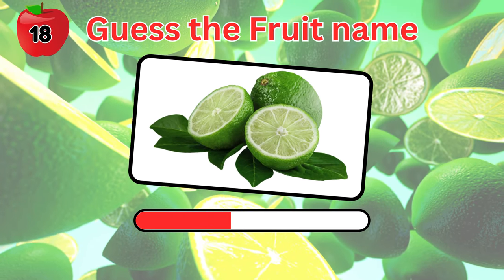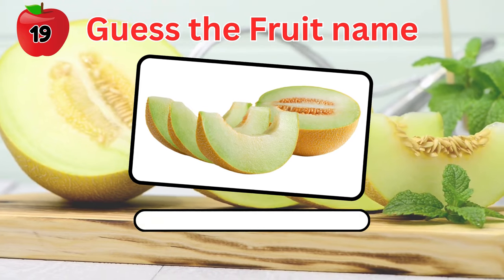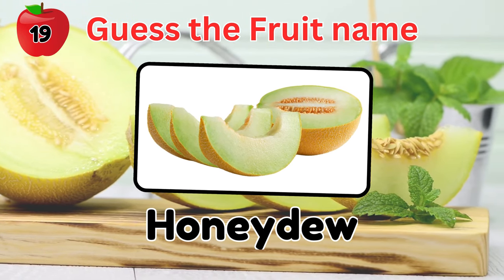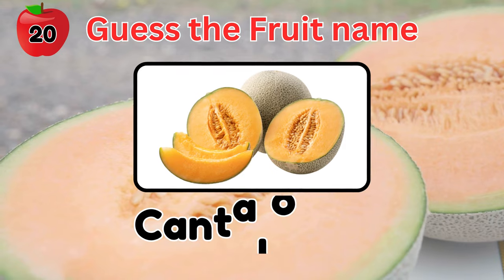Guess the name of this fruit. Wine. How about this fruit in the picture? It's a honeydew. And this fruit? This one is a cantaloupe.